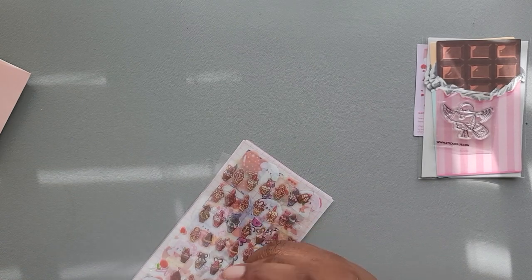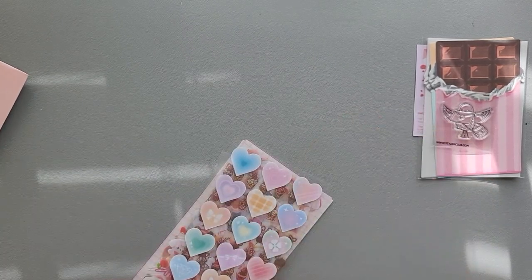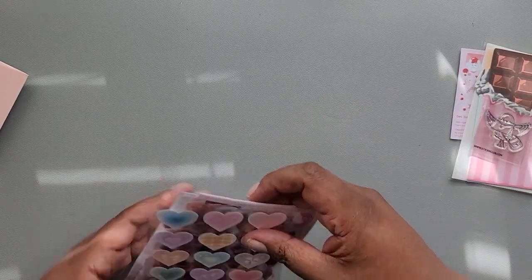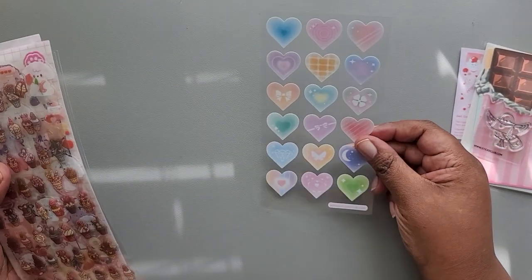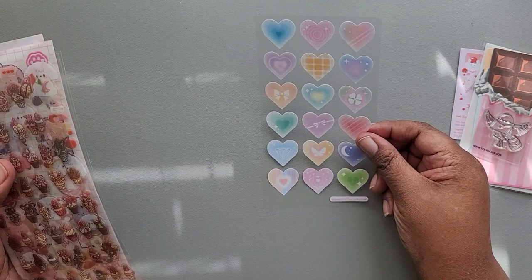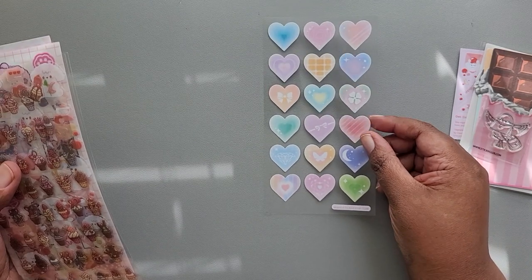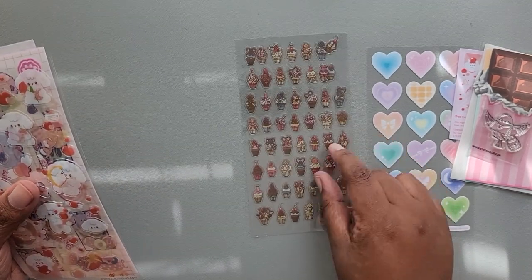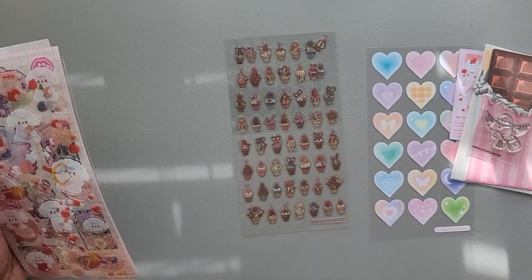So let's get the stickers out the back. The first sheet of stickers are some hearts from Sticky Club. Then we have some puffy cupcakes from Sticky Club.